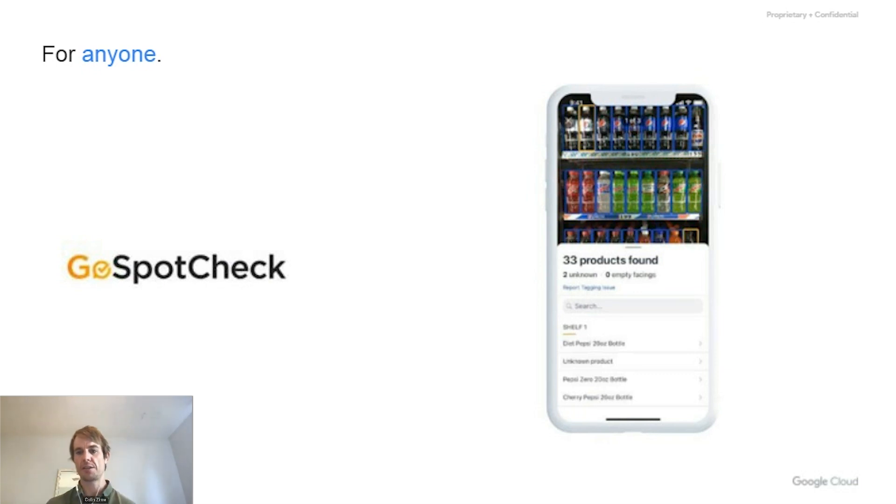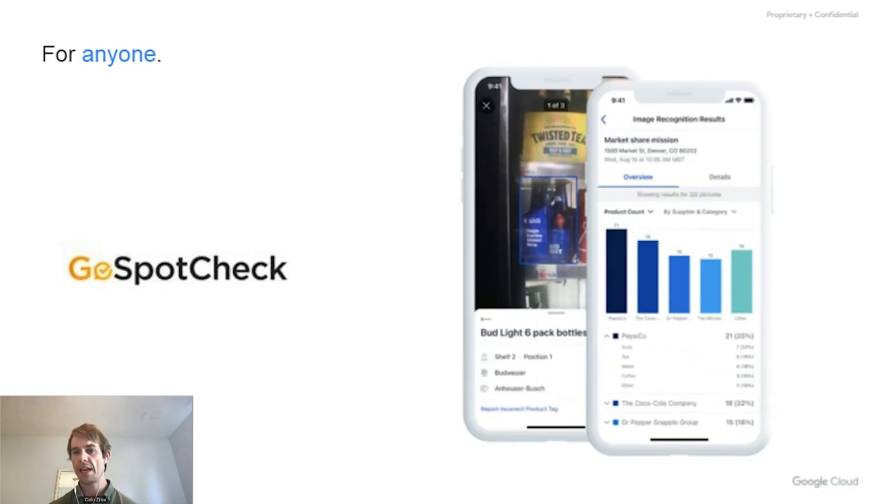GoSpotCheck is a really interesting product — they do mobile task management services, and it tends to be applications that focus on vision recognition. This is an example of an application that looks at store shelves and analyzes the products available on those shelves. The key here is to think about the modalities of data being provided to the end user. In this application, they're analyzing soda in a store and building a product that helps people compare the presentation of different products.